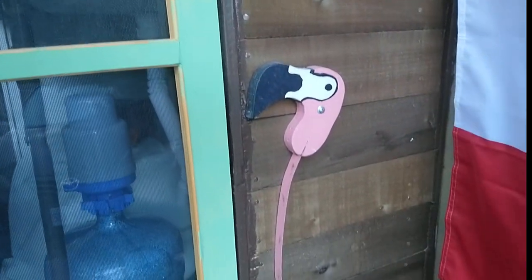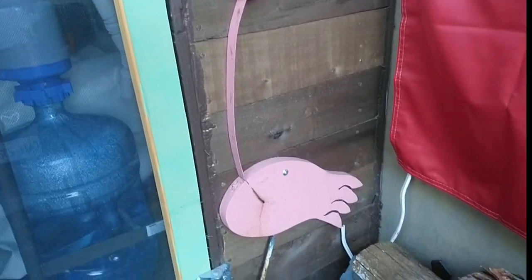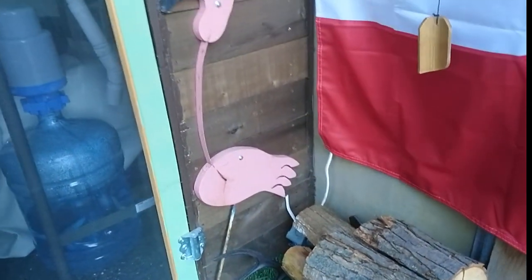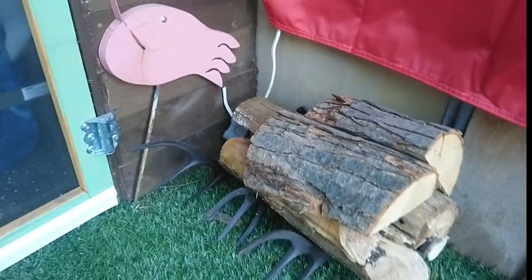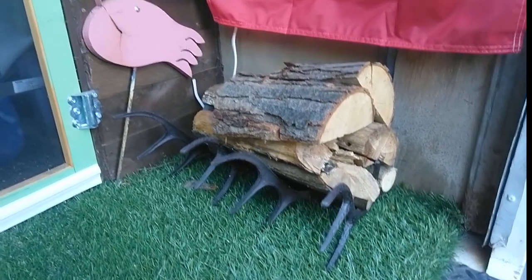Picked up this little pink flamingo in Florida — my mother gave them to me. She had had enough of them, but I thought he fit in really nice. Our little antler firewood pile.